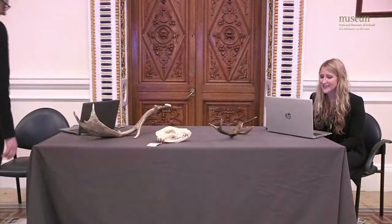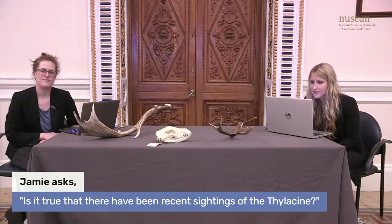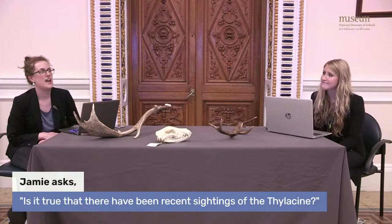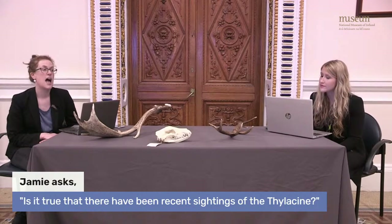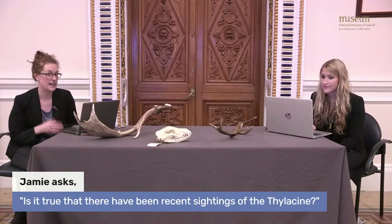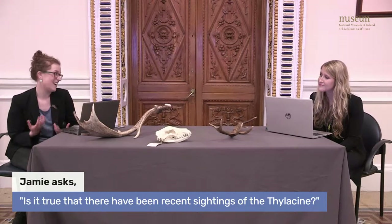We have a question from Jamie, who asks: is it true that there have been recent sightings of the thylacine? Some people do believe thylacines are still in the wild today. Over the years there have been many reports of sightings, and several searches were organised — one of the last in 2012. Unfortunately there is still no evidence to suggest that any thylacines survive in the wild.